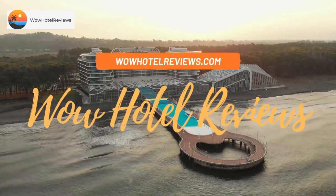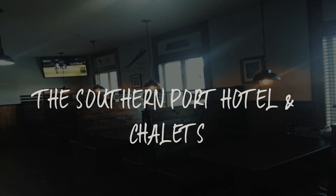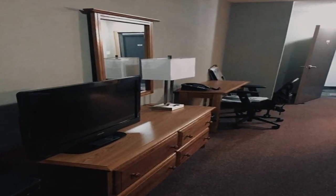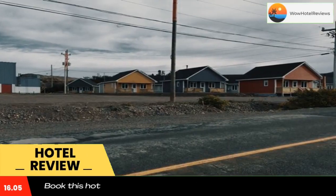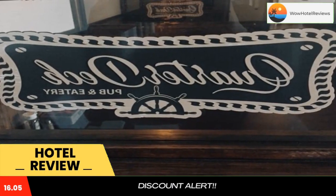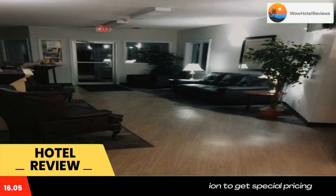Hello guys, welcome to Canada Hotel Explorer. Today I am reviewing the Southern Port Hotel and Chalets. It's a non-star hotel. Please use our booking.com link in the description to book the hotel and get good pricing. Located in Cape Breton, the Southern Port Hotel and Chalets has a restaurant, bar, and free Wi-Fi throughout the property.